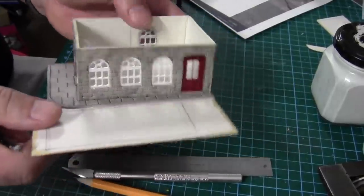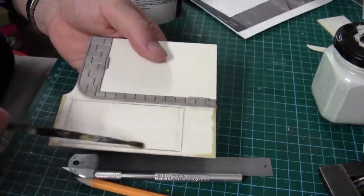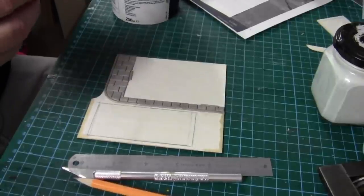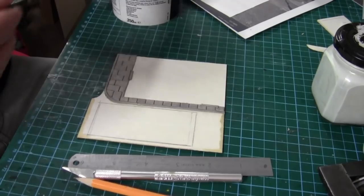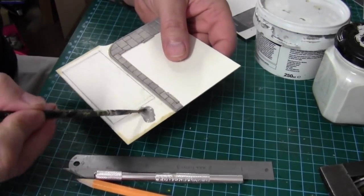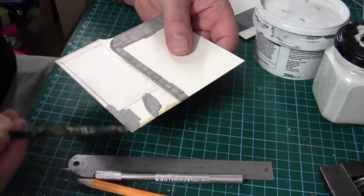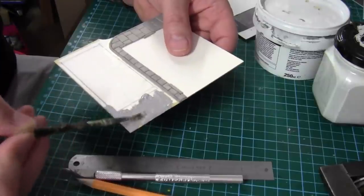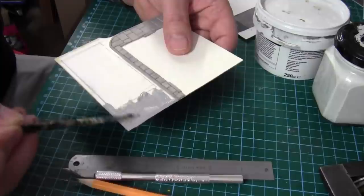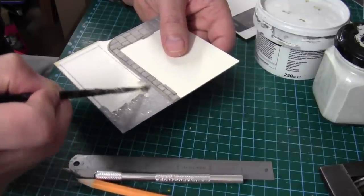I've now completed all the paving around the building and it seems to be quite a nice neat fit — hardly any gaps, which is good. I'm going to stick on the base and finish this off. The next step is to paint the road as close as I can to the color that's on the layout, going back to my old masonry paint which is a gray. Then I'll do the final touch of weathering when I come to offer it up onto the layout.